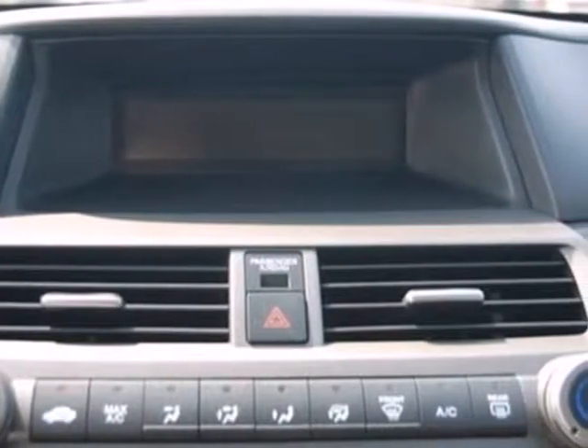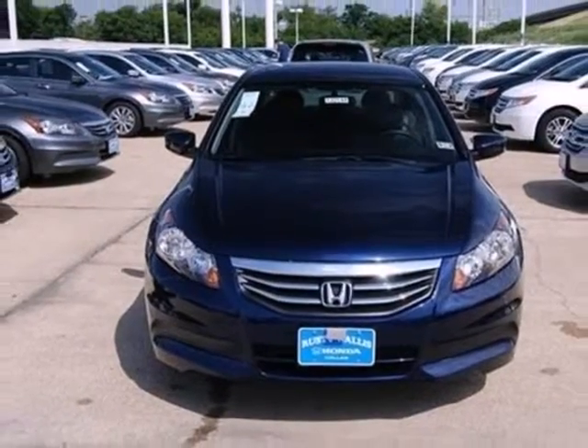Honda's commitment to safety is second to none. This Sedan is an excellent choice. See it for yourself today.